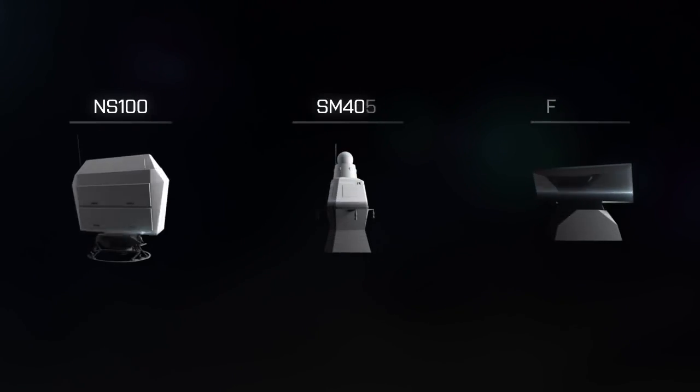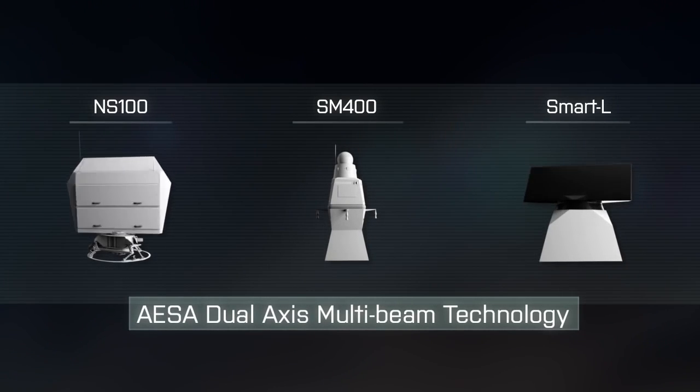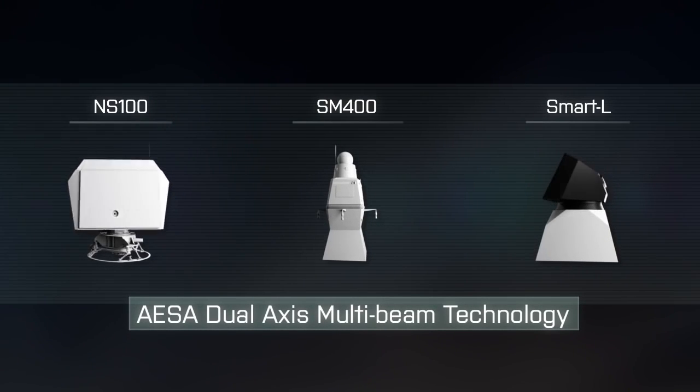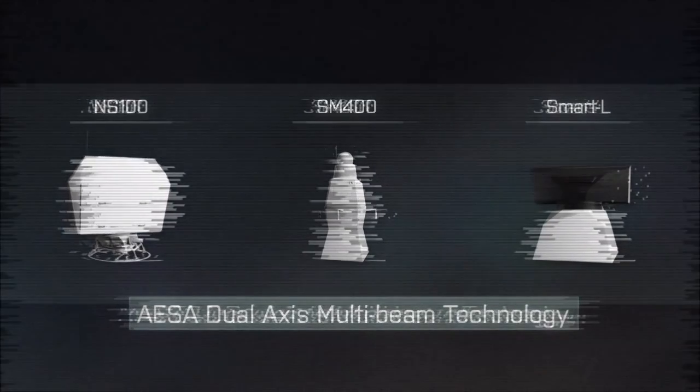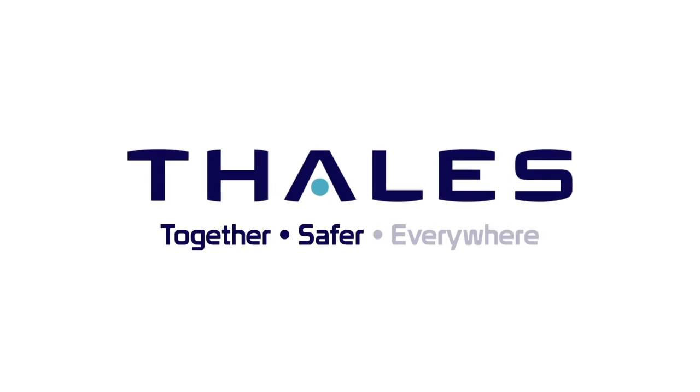Thales offers a family of radar systems with the innovative dual-axis multi-beam concept that sets the standard in naval operations. Together. Safer. Everywhere.